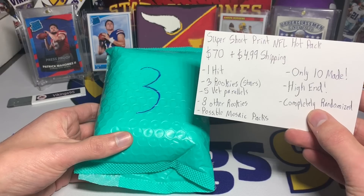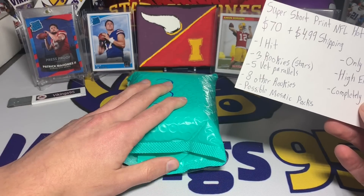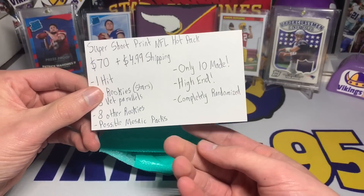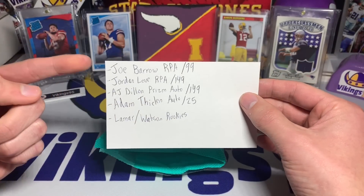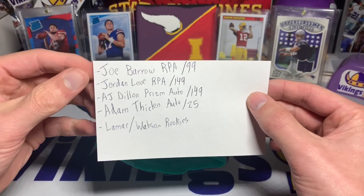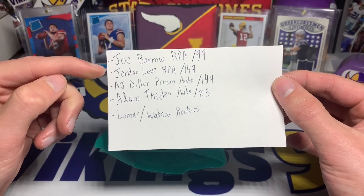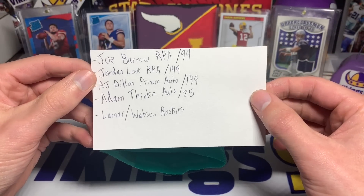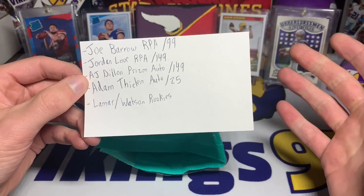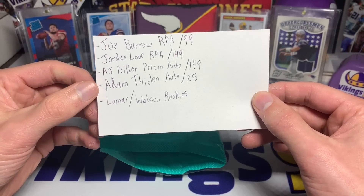The seller seems like a pretty genuine guy. Here is what you're going to see inside — and this is pretty cool: there is the big one, the Joe Burrow rookie patch auto numbered 9 out of 99 from Certified, the Freshman Fabric RPA. There's also a Jordan Love RPA out of 149, also from Certified Freshman Fabric, and an AJ Dillon Prizm rookie auto out of 149 — the red wave parallel — and an Adam Thielen auto out of 25.